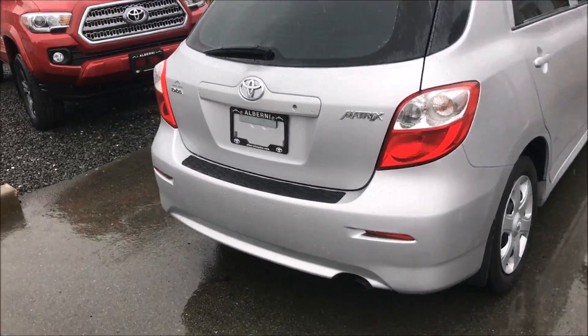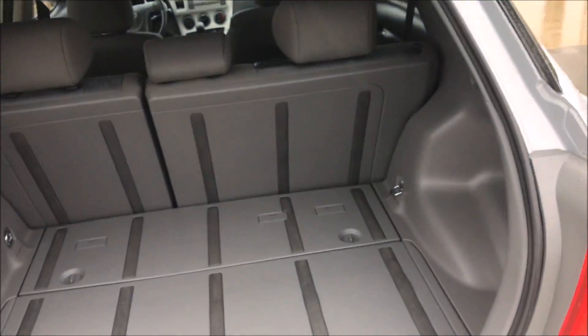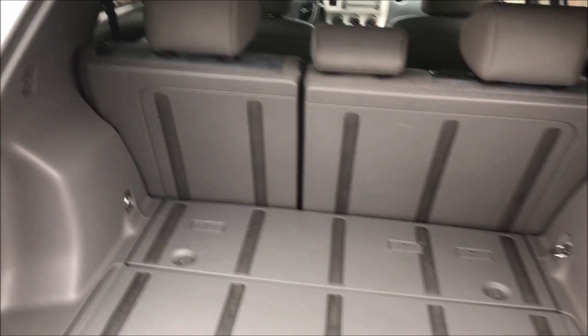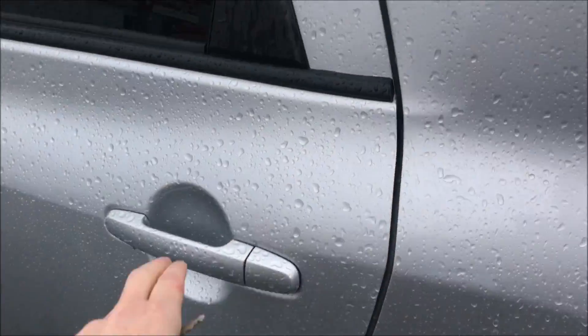It has lots of features. One thing I love about the Matrix, with its hatchback, you've got lots of storage. The seats fold down completely flat, so you can put all kinds of cargo in there, large or small. Plenty of room in the back seat.